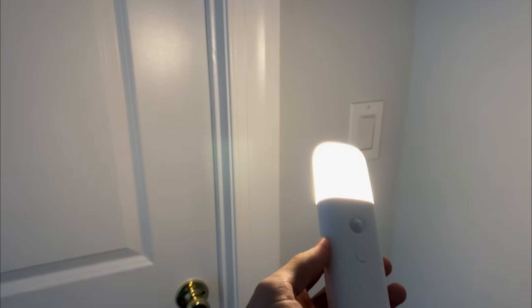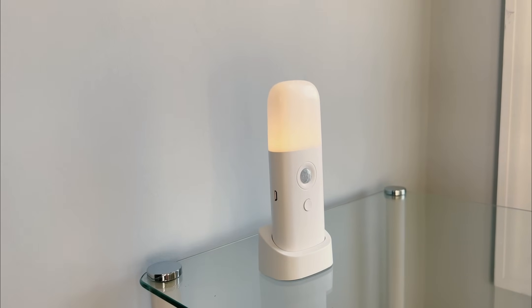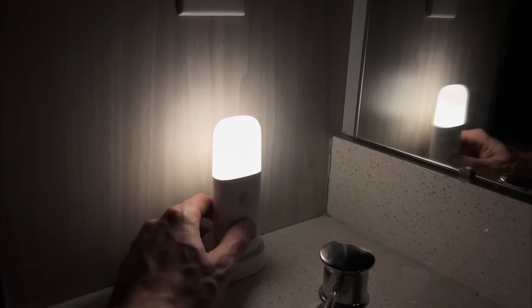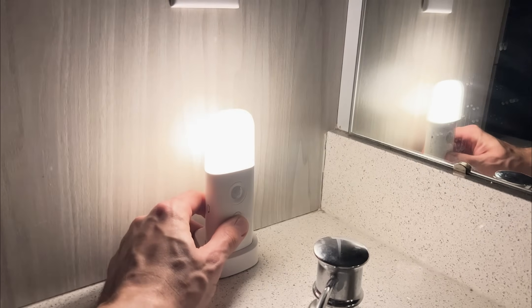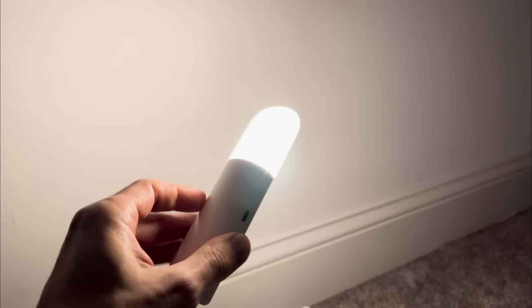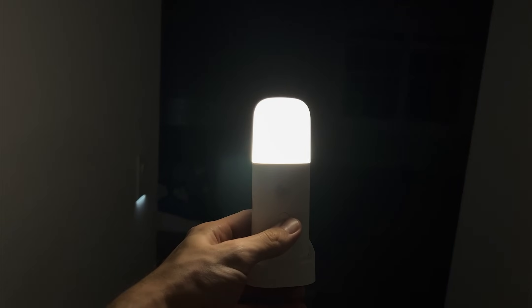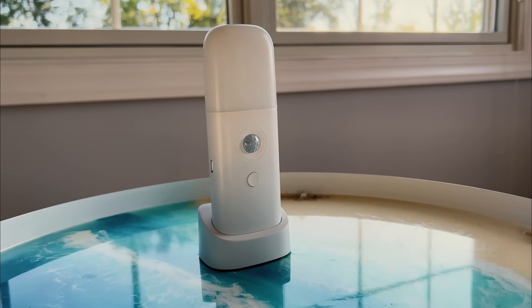If changing outlet covers seems too tedious, I've got a lazy solution. This nightlight is a real gem. It features a convenient stand, making it perfect for those midnight bathroom trips since it turns on automatically upon detecting motion. It offers several brightness levels and comes with a built-in battery that's surprisingly long-lasting. Since I bought it six months ago, I haven't needed to recharge it, despite using it every night.